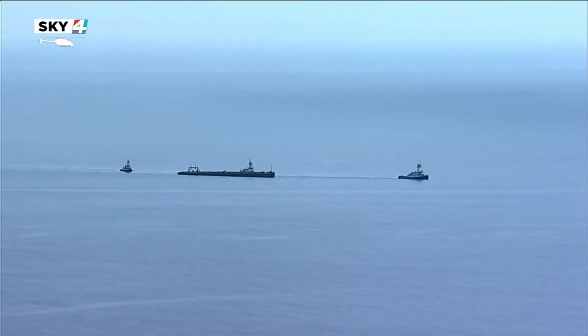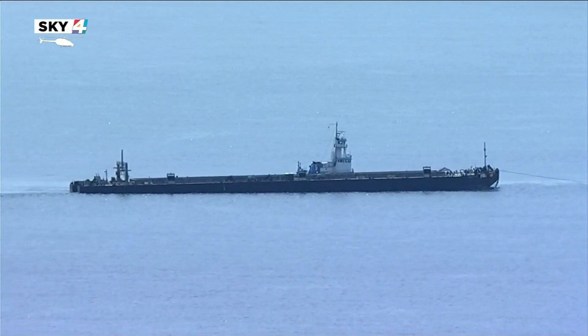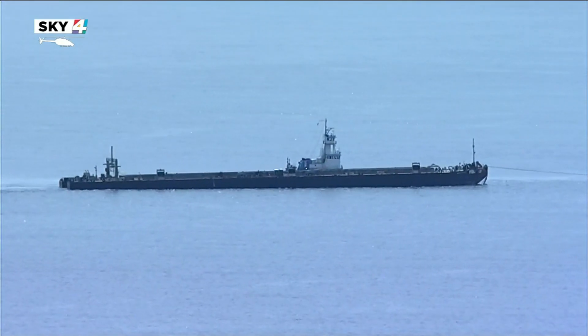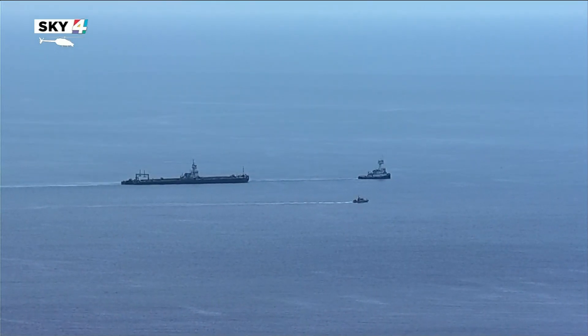Yesterday, many of you who live along our coast probably saw tugboats pulling the barge Bridgeport along our coast for several hours as they prepared to take it to port. The barge had been stuck off the coast of Mayport for three months. Just this week, the Department of Environmental Protection released its much anticipated results of samples taken of the sand and water around the barge.